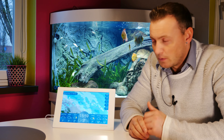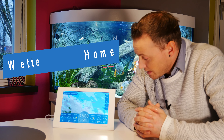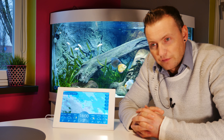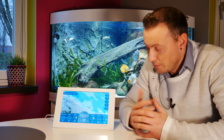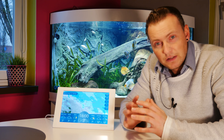Nicht nur wir Maler, sondern generell das Handwerk: Dachdecker, Tiefbau, Garten, Landschaftsbauer und so weiter. Deswegen wollte ich euch heute mal eine Wetterstation vorstellen. Und zwar von WetterOnline. Ich habe lange darauf gewartet, bis mein Traum Wirklichkeit wurde. Ich habe ständig auf meinem Handy die WetterOnline-App mit dem Regenradar.